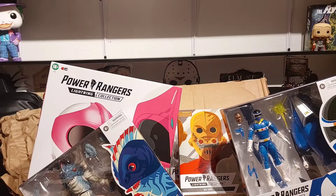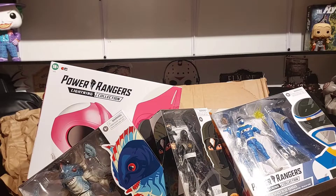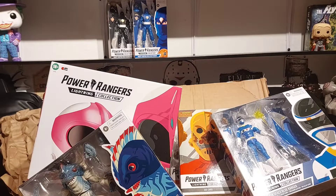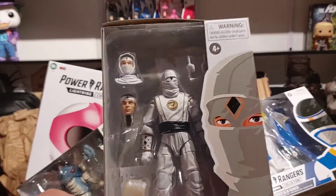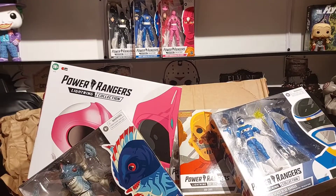I bought these right before the Target sale and then the Target sale came out — that's okay, sometimes you win sometimes you lose. We have the Ninjetti black Ranger, again Adam — was not going to buy these but the deals were so good I couldn't pass them up. Then we've got the Ninjetti blue Ranger and the Ninjetti pink Ranger. Ninjetti white, yellow, and red are also out in Malaysia so it'll be a minute before I get those. These are awesome figures, especially if you can get them for under 20 bucks — this was on sale for $15, I can't pass that up.